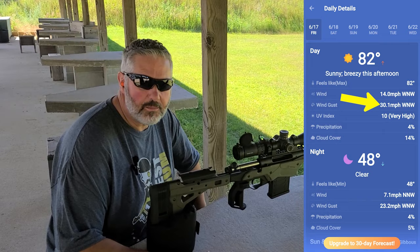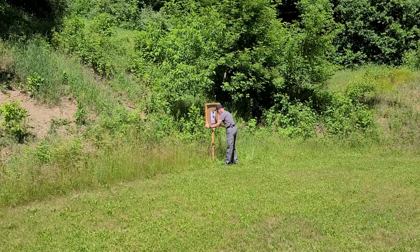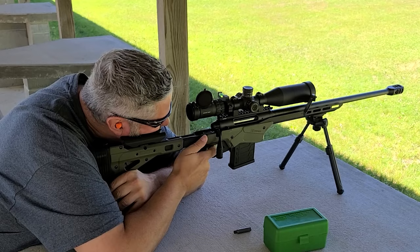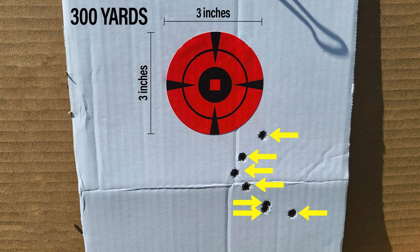Probably not the best day to be trying 300 yards — wind gusts are at 30 miles an hour — but we're going to give it a shot. The wind was swirling up and over the berm and we didn't compensate for that, so we decided we're going to try another day.